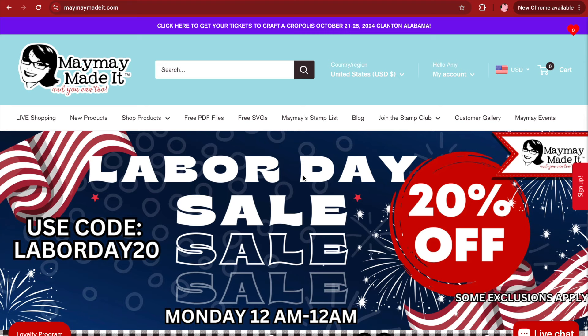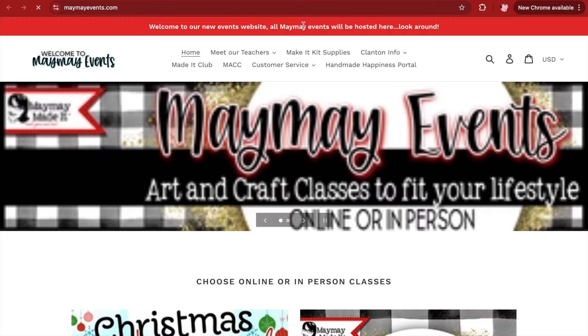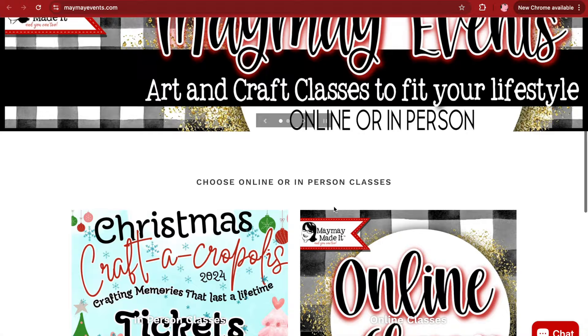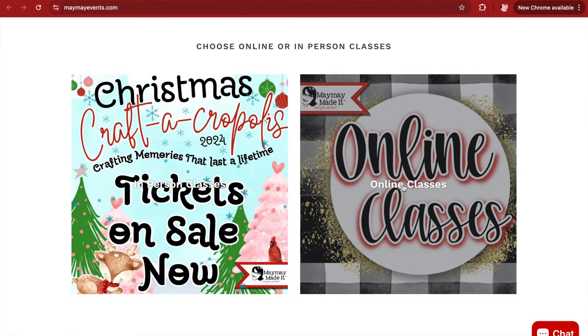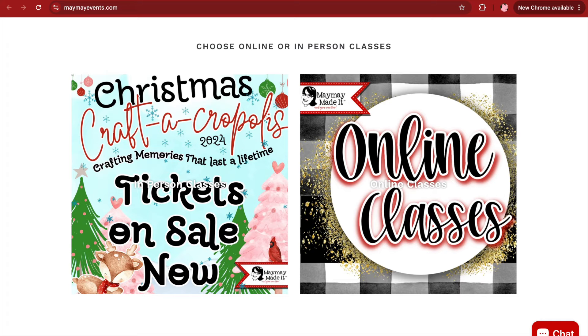Hey guys, it's Maymay, and I wanted to take a second to show you a couple of updates on the website and tell you about our Labor Day sale. So we've added some things, we've edited some things, we're still trying to get this like we like it, but I feel pretty good about this layout. First things first, if you notice up here at the top, click here to get your tickets to Craft Acropolis. You can click that header and it will now take you right to our classes — here are our Craft Acropolis classes, and these are our online classes. That's a new addition we did last week.